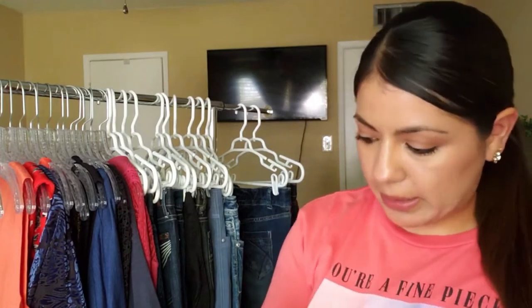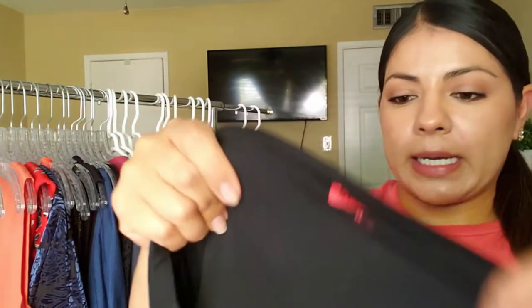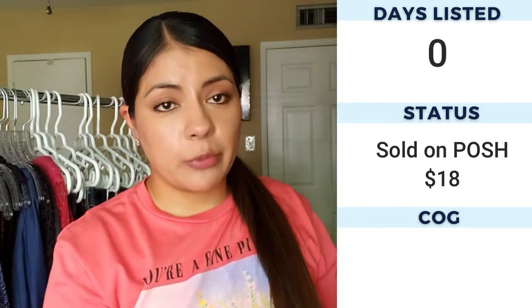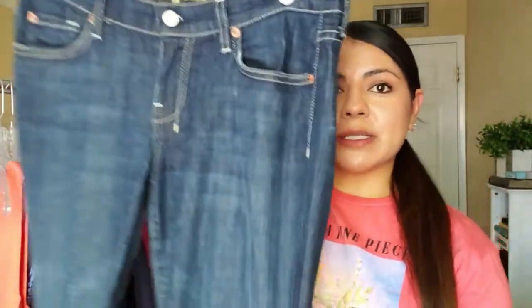Next in the pants category we have Spanx — definitely a brand you should be on the lookout for. These are in size 2X with a wide panel at the top. I wasn't sure about the color — it's kind of a faded black, not sure if that's how it's supposed to be or if someone washed them too much. But since they were Spanx and I've only found them once before, I could not leave them behind. They have a wide leg down here.